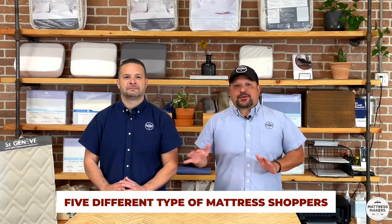What we see a lot that come into our store is there are five different types of mattress shoppers. Everybody's different, everybody operates a little bit differently. We put this video together to help you — if you fall into one of these categories — take advantage of it and make your mattress shopping a little bit easier.